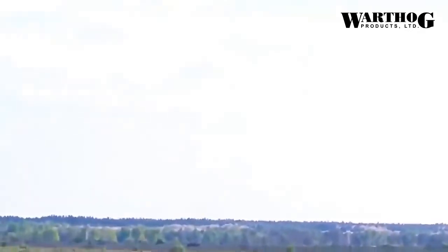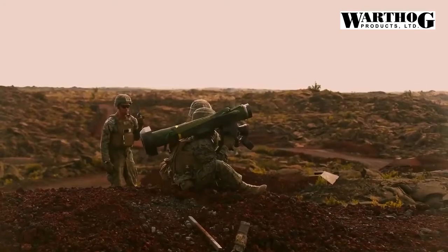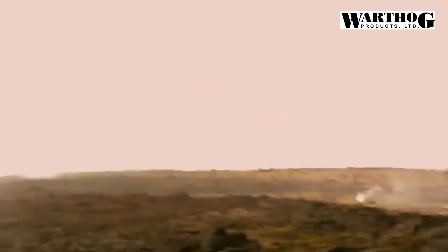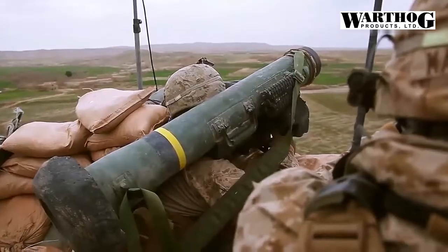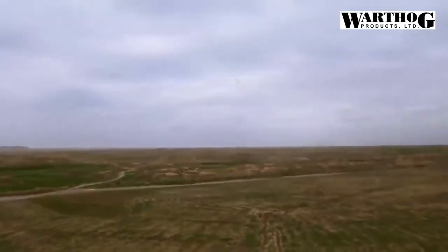The first motor puts the munition 5 to 10 yards away from the launcher, then the main propellant kicks in. The missile flies upward at a steep angle and then comes down directly on the weak part of a tank — the top of the turret.